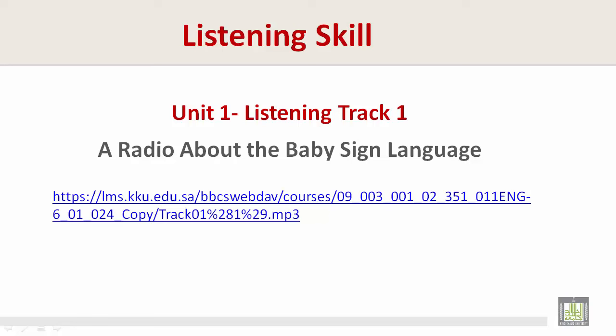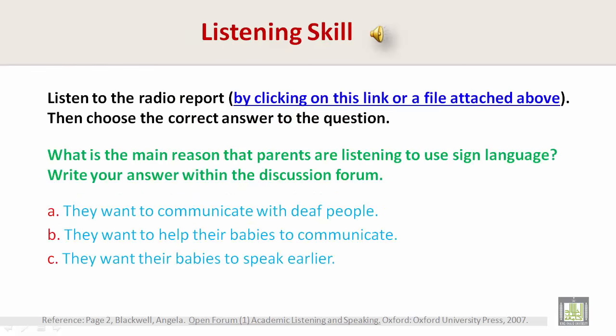Unit 1 Listening, Track 1: a radio report about baby sign language. If you want to listen to this track, please click what I am highlighting. Listen to the radio report by clicking on this link or a file attached above. Then choose the correct answer to the question: What is the main reason that parents are learning to use sign language? Write your answer within the discussion forum.